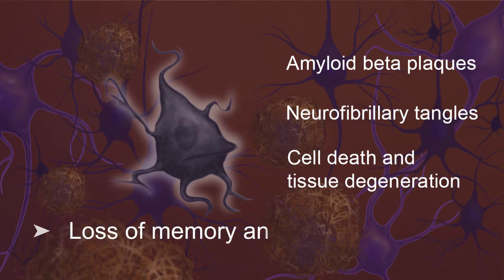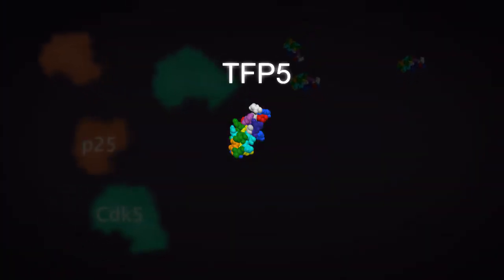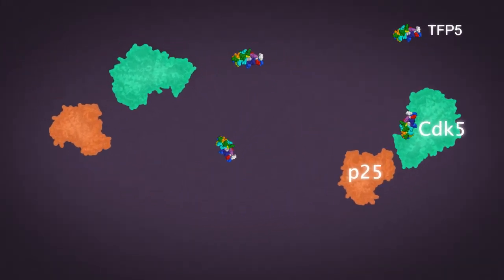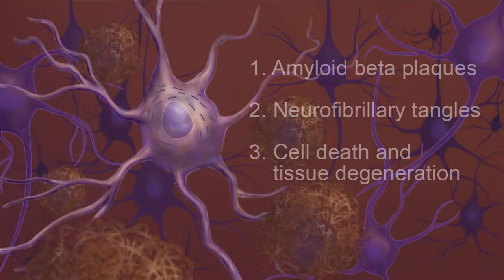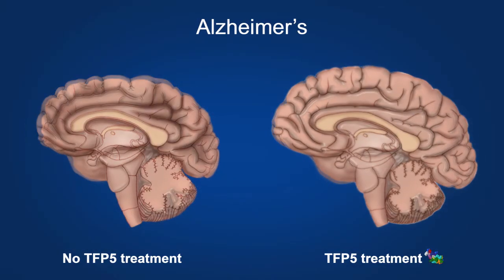The end result is loss of memory and daily life functions. Our drug, TFP5, is the first compound that specifically blocks the interaction between P25 and CDK5, thus reducing the formation of plaques and tangles and effectively slowing down the progression of the disease.